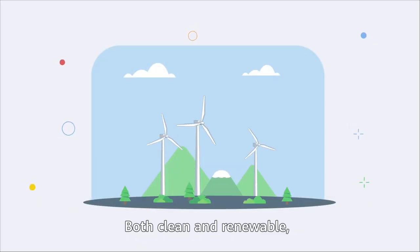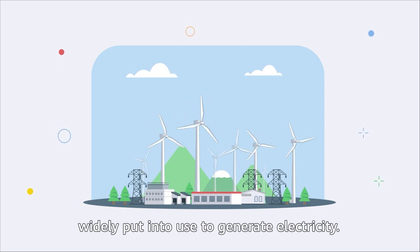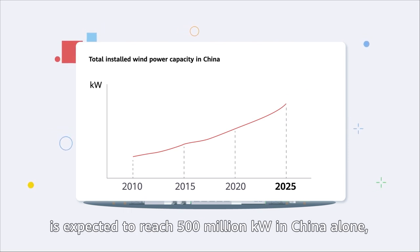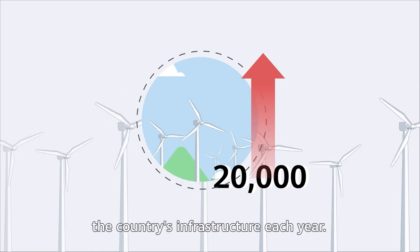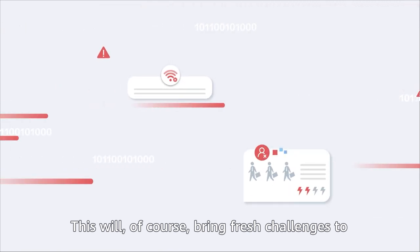Both clean and renewable, wind energy has already been widely put into use to generate electricity. Looking ahead, by 2025, total installed wind power capacity is expected to reach 500 million kilowatts in China alone, with 20,000 new wind turbines to be added to the country's infrastructure each year. This will of course bring fresh challenges to the O&M of wind power plants.